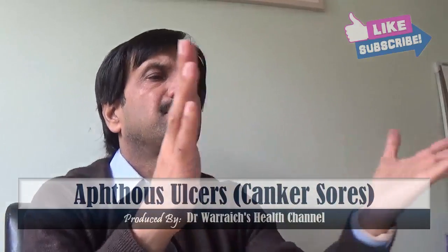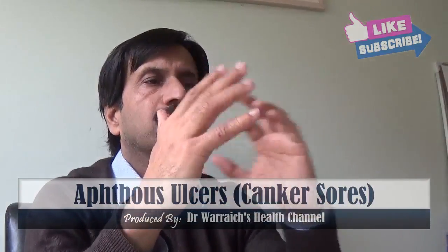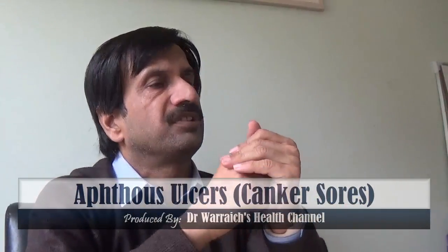Multiple factors may cause canker sores, including injury to the mouth, acidic or spicy food, vitamin B deficiency, hormonal stress, and autoimmune disorders.